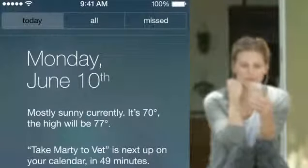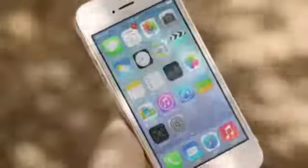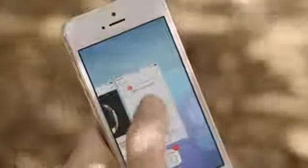Notification Center is now available from the lock screen, with a new at-a-glance view of your day. Multitasking lets you jump from app to app much more intuitively. It actually pays attention to which apps you use most, and automatically keeps your content up to date in the background.